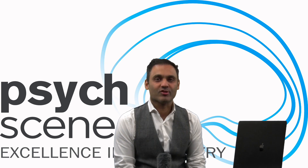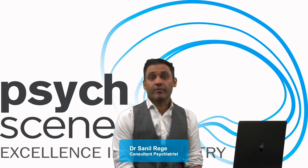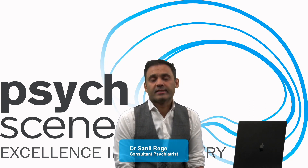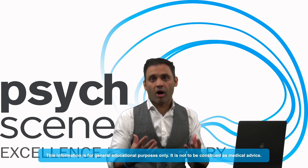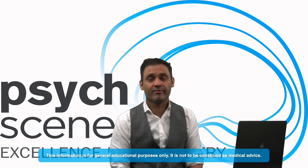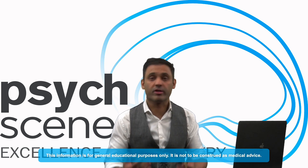Hi everyone, welcome to Hubbytes. I'm Sunil Rege, Consultant Psychiatrist. Today I'll be taking you through an important topic — one that many viewers have written about when we've talked about antidepressants. We're going to cover antidepressant-induced sexual dysfunction: what are the phases of the sexual response cycle, how antidepressants affect those phases, how to prevent antidepressant-induced sexual dysfunction, and treatment.